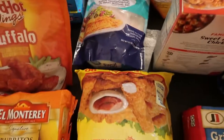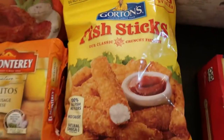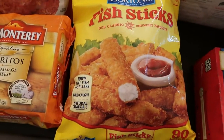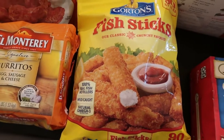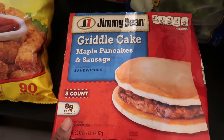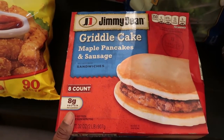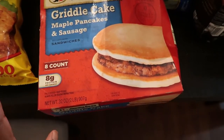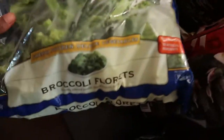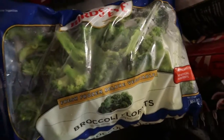Some fish sticks — I never buy fish sticks, but I believe all children eat them, so we'll see if they go for it. We have some griddle cakes — maple pancakes and sausage for a quick breakfast. I've had them before, they're really delicious. And I have a large bag of broccoli florets; everyone loves broccoli in this house.